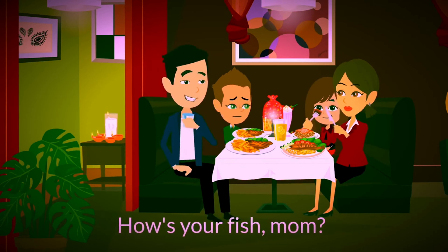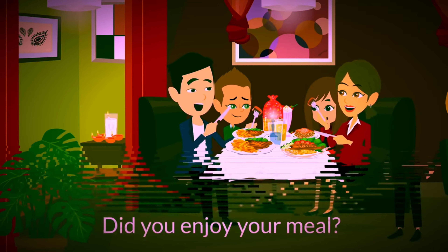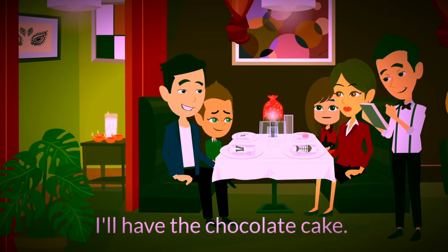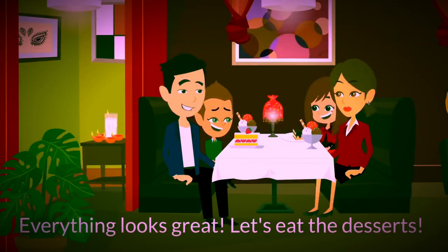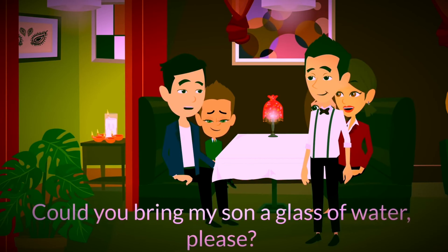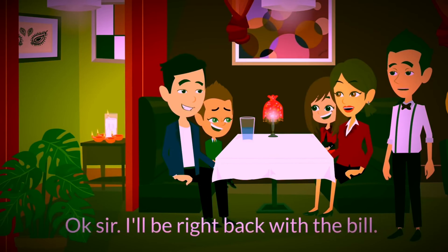Estupendo. ¿Qué tal tu pescado, mamá? Excelente. Estoy tan contenta de venir a este restaurante. ¿Me podrías pasar la sal, Paul? Aquí está, mamá. ¿Te gustó la comida? Sí, estaba maravillosa. Muchas gracias. ¿Le gustaría algún postre? Sí, yo quiero helado, por favor. Yo quiero tarta de chocolate. Yo quiero helado. Y yo quiero la tarta de queso, por favor. Todo parece genial. Tomemos los postres. Papá, tengo sed. Me gustaría tomar agua. Disculpe. Sí, señor. ¿Cómo podría ayudarle? ¿Le podría traer un vaso de agua a mi hijo, por favor? Claro que sí. Gracias. ¿Le podría traer alguna otra cosa? No, gracias. El cheque. Sí, señor. Ya vuelvo con el cheque.